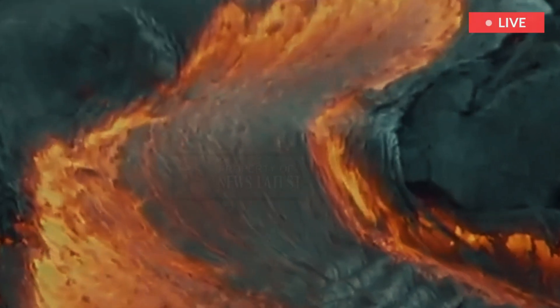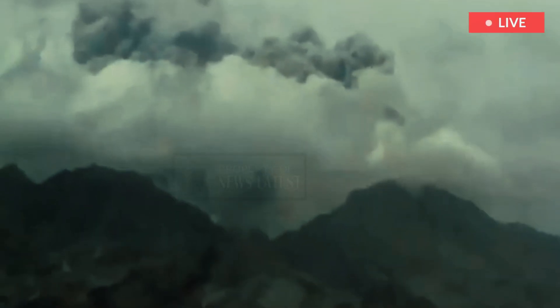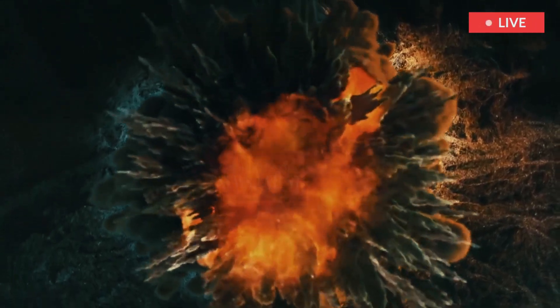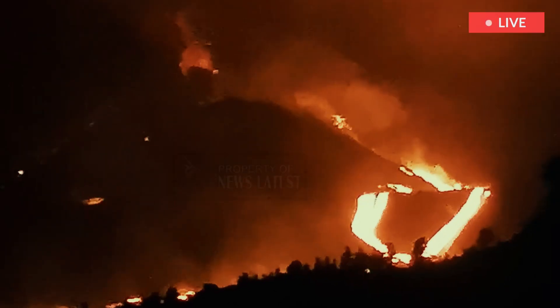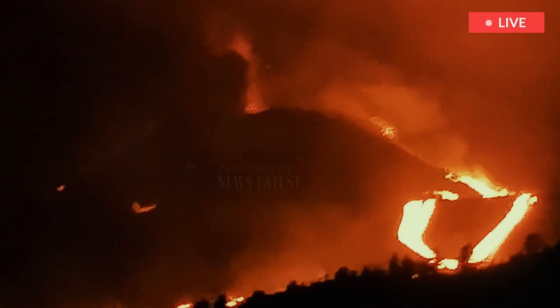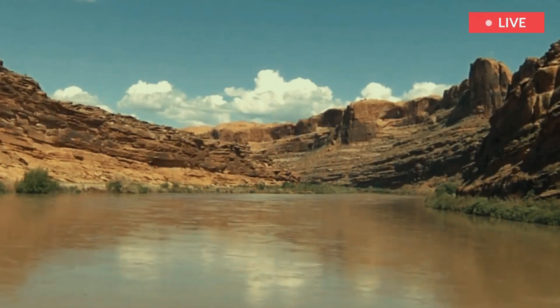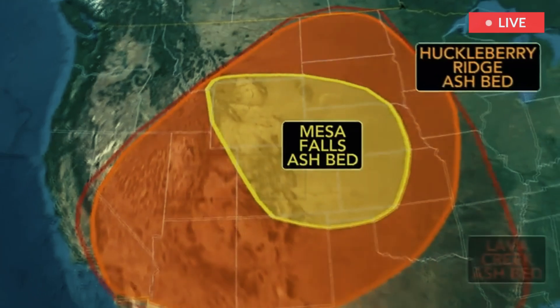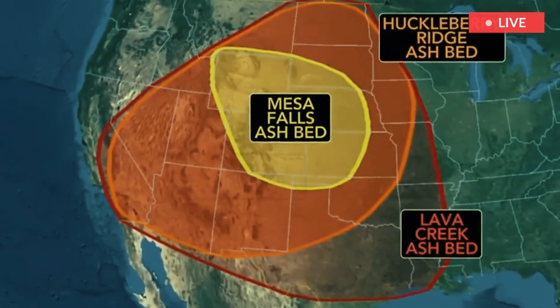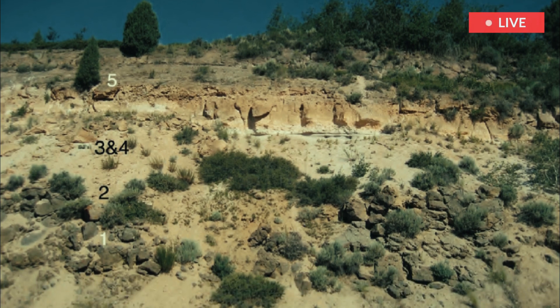The Yellowstone supervolcano has erupted multiple times in its history, with three major eruptions over the past 2.1 million years. The Huckleberry Ridge eruption, approximately 2.1 million years ago, was the largest eruption, producing the Huckleberry Ridge Tuff and creating the first massive caldera. The Mesa Falls eruption, approximately 1.3 million years ago, was a smaller eruption compared to the others and produced the Mesa Falls Tuff.